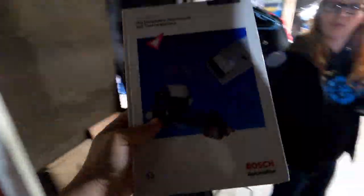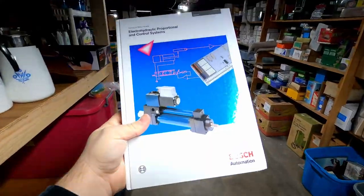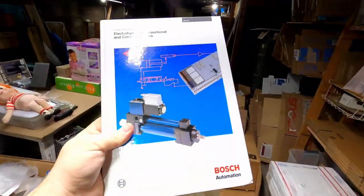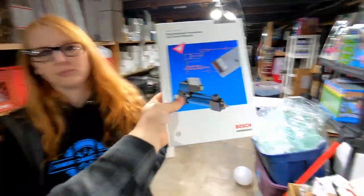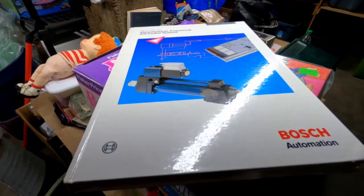Sorry it's kind of dark down here, but this basement is really short. We sold this Bosch electro-hydraulic proportional and control systems book. I honestly didn't know if it would sell, but we did sell it for $25 plus shipping — not too bad for a book.